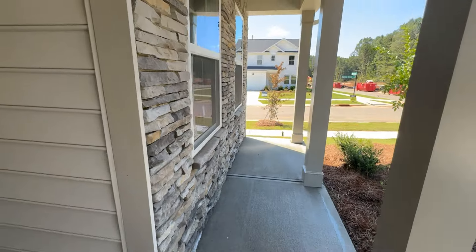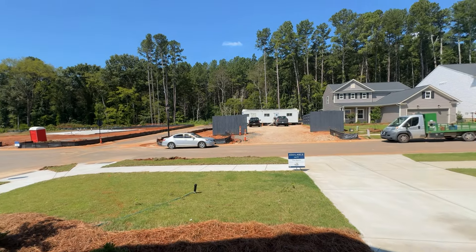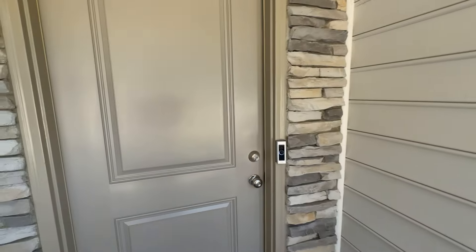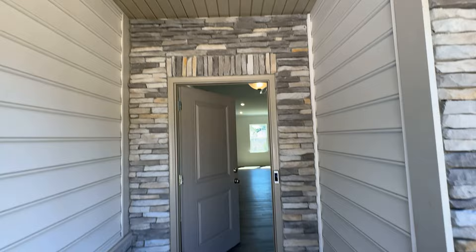Nice front porch area. One of the best features about this community is you have a tree save along the back side, so it's going to feel nice and secluded, tucked away back here once the neighborhood is all said and done.